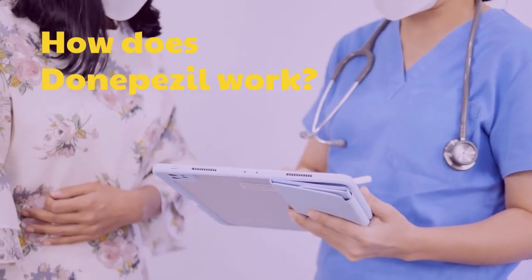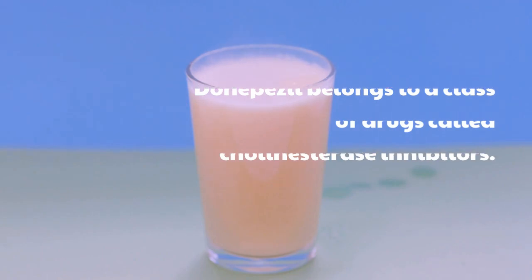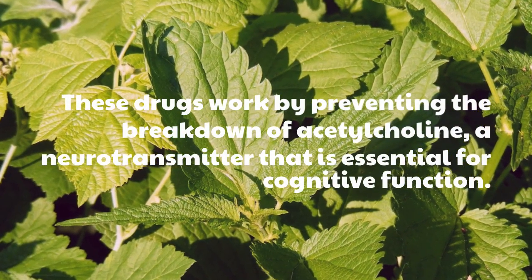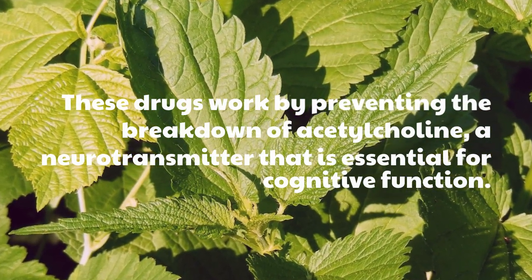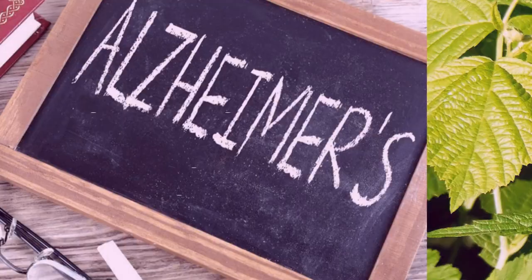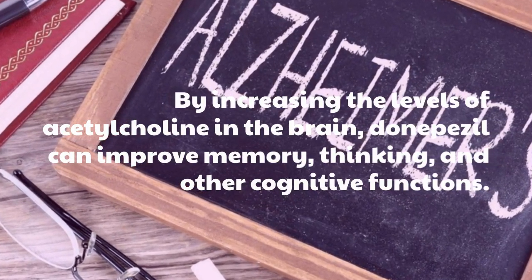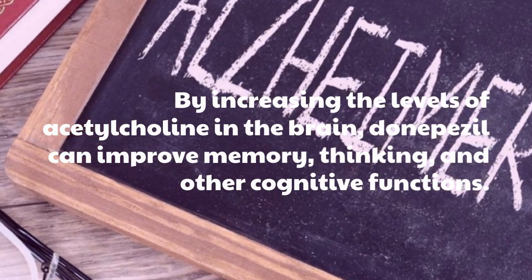How Does Donepezil Work? Donepezil belongs to a class of drugs called cholinesterase inhibitors. These drugs work by preventing the breakdown of acetylcholine, a neurotransmitter that is essential for cognitive function. By increasing the levels of acetylcholine in the brain, Donepezil can improve memory, thinking, and other cognitive functions.